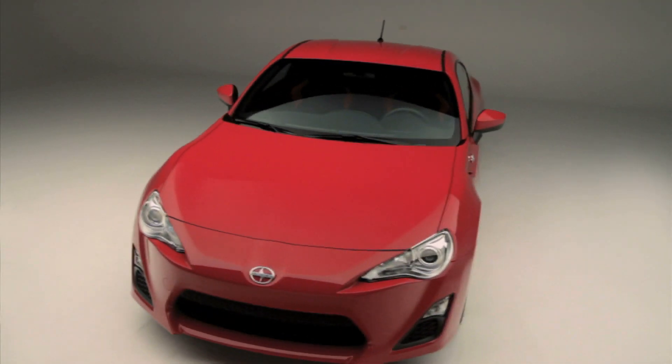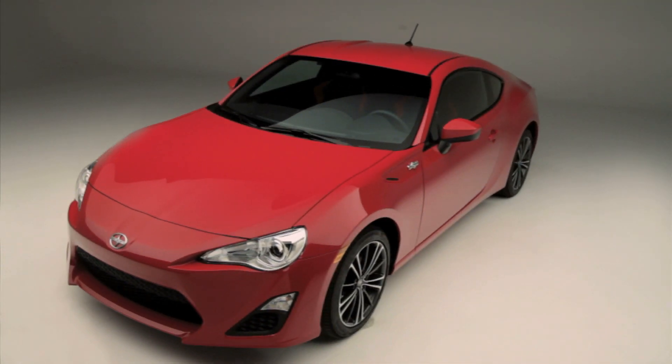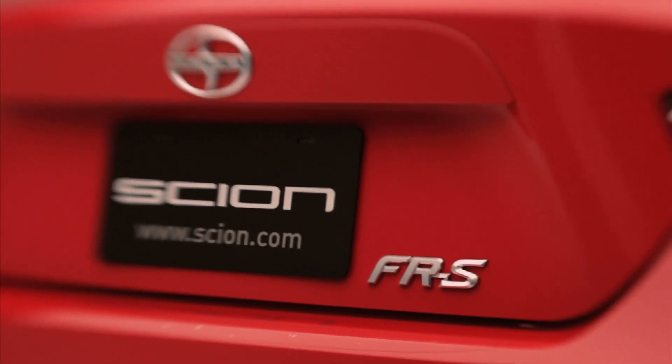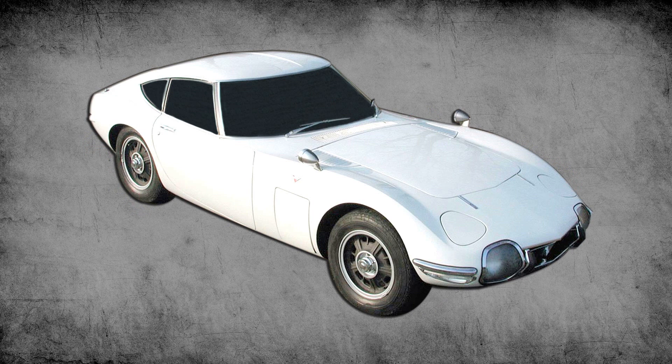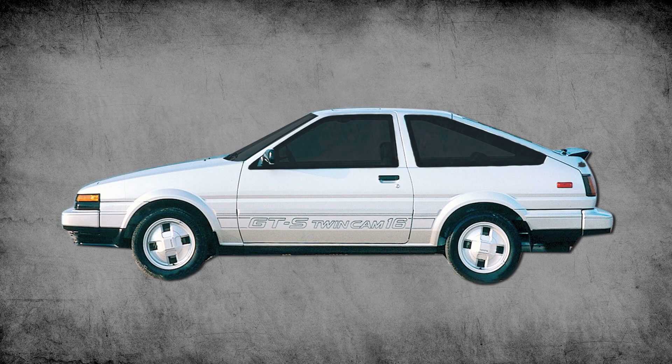The new Scion FRS is the latest car in a Toyota racing legacy that dates clear back to 1965, with legendary cars like the Sports 800, 2000 GT, and the Corolla GTS.